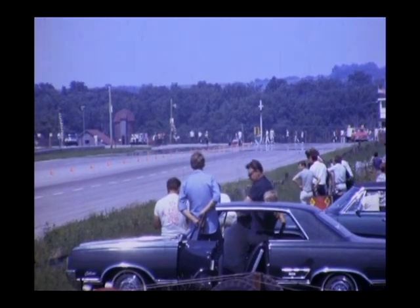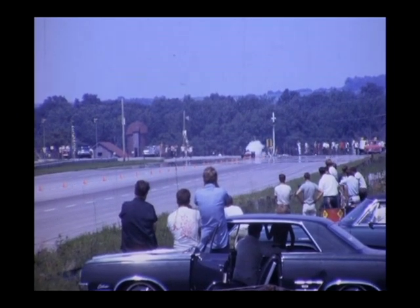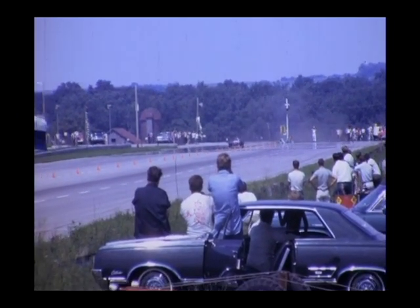The opening scene shows the X-1 prototype rocket dragster running at Rockford Dragway in 1967 with Chuck Suba driving it.